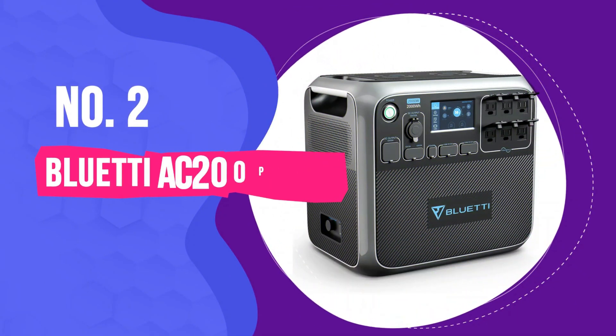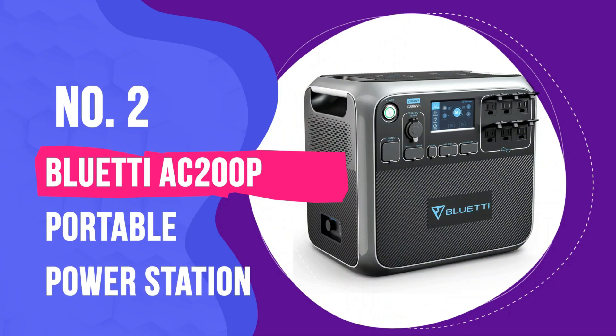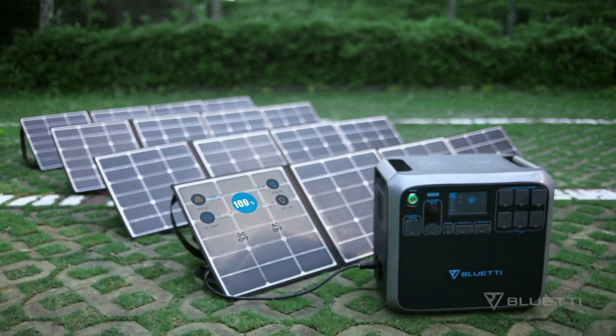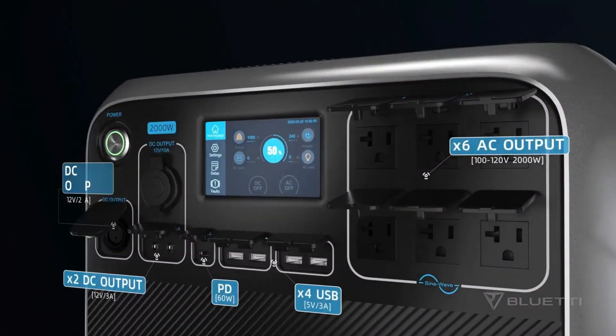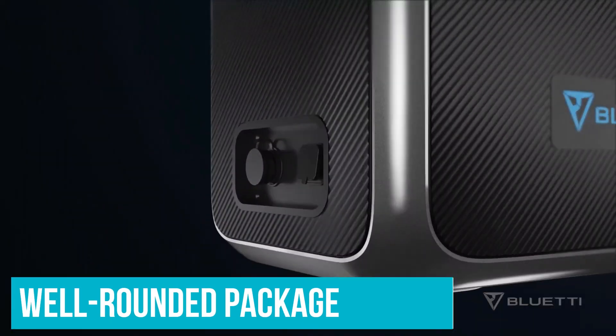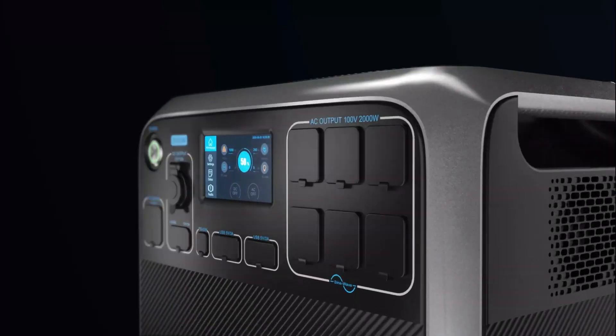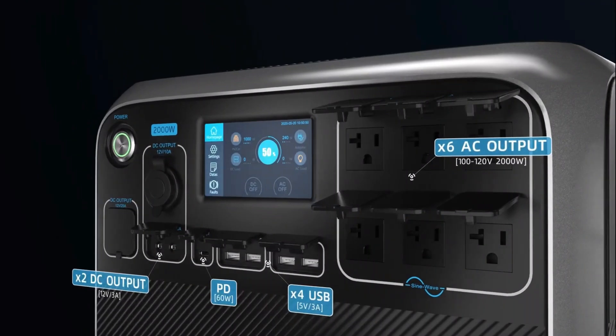Number 2: Bluetti AC200P Portable Power Station. If I could pick only one of the bunch, it would have to be the Bluetti AC200P, a power station that packs a lot of punch for its size. In a well-rounded package, you get a total of 17 output ports to power your gadgets, including the two ultra-handy wireless charging pads.